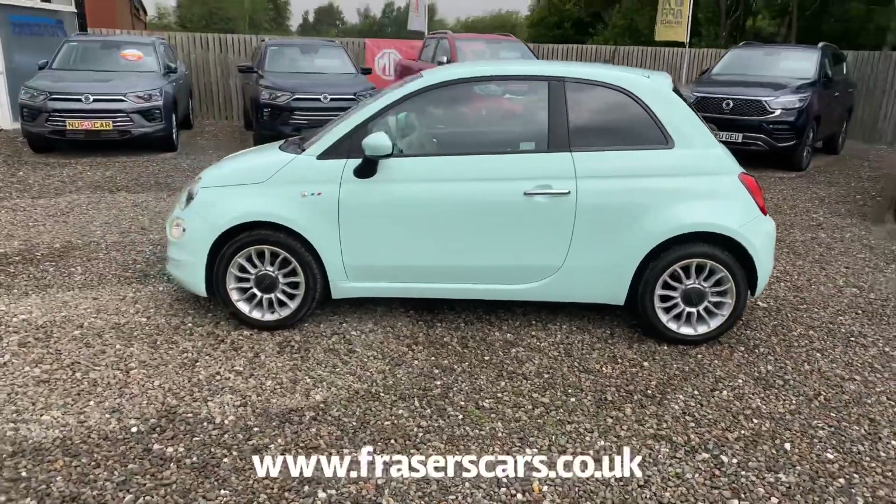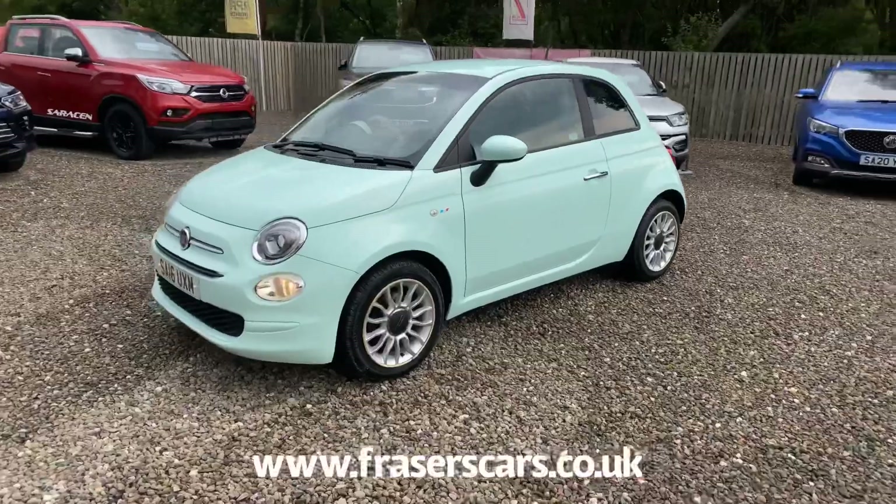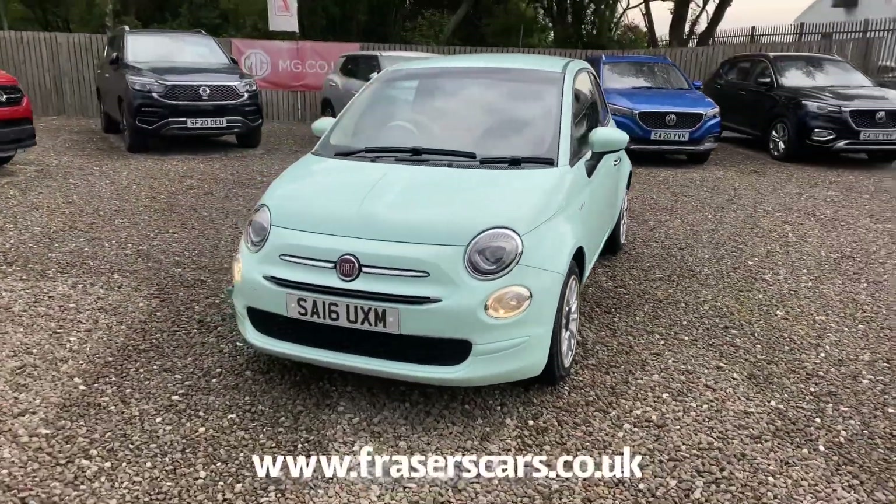The specification includes alloy wheels, front daytime running lights, and you can also see that it has rear privacy glass.